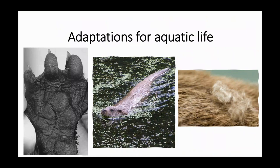Otters are perfectly adapted for an aquatic way of life — they've got webbed feet and a rudder-like tail for swimming, and a really dense coat with many hairs packed together to help keep them warm. Unlike other aquatic mammals like seals or whales, they don't have any blubber, so they're dependent on this thick hair.